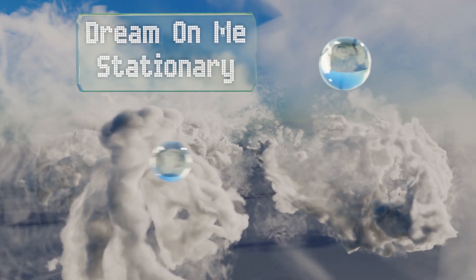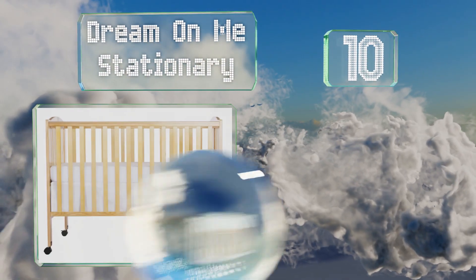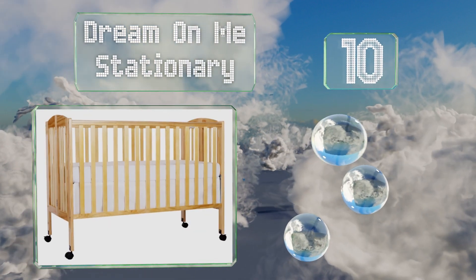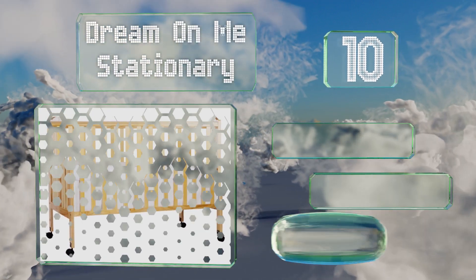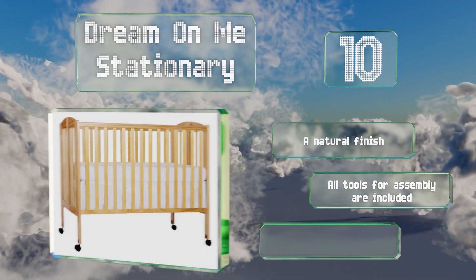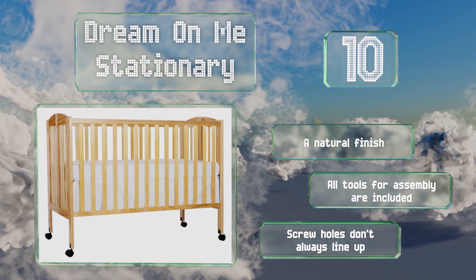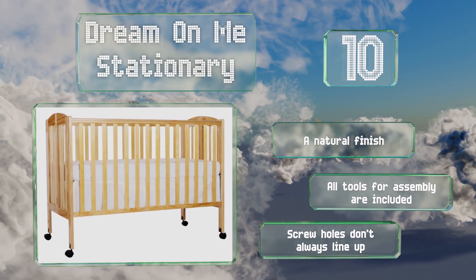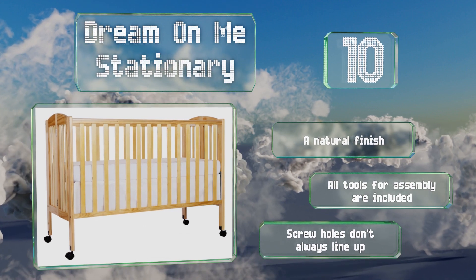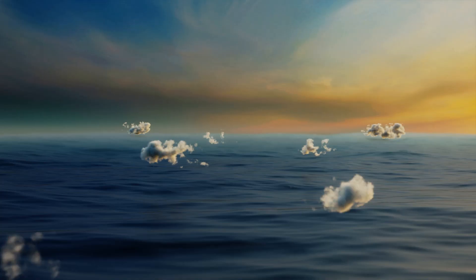Starting off our list at number 10, the Dream on Me stationary folds flat for storage and includes smooth hooded casters with safety locks, making it easy to move from one room to the next. It's strong enough to support a 27-pound child, though the frame can crack with age. It has a natural finish and comes with all the tools needed for assembly, though the screw holes don't always line up.